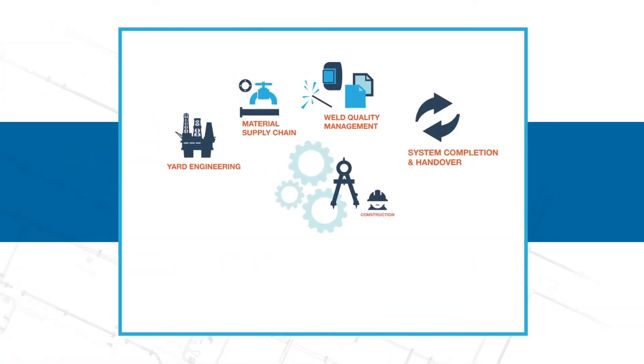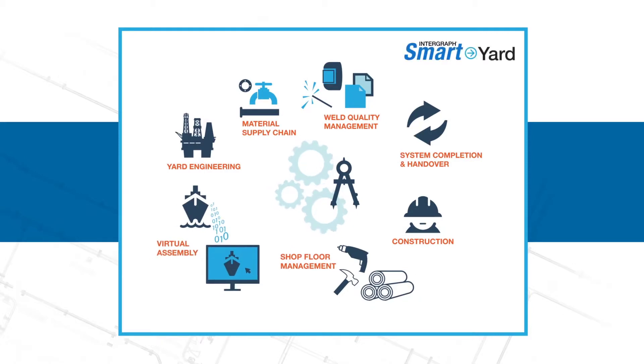Smart Yard is transforming the fabrication industry. Move data and documents seamlessly between construction processes, linked disciplines, remote work sites, production processes, and existing tools. Smart Yard is the future of fabrication — today.